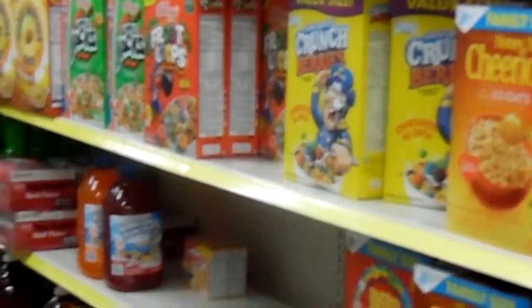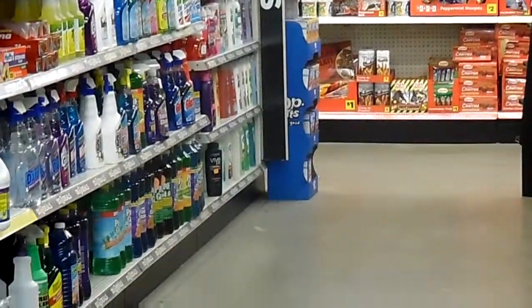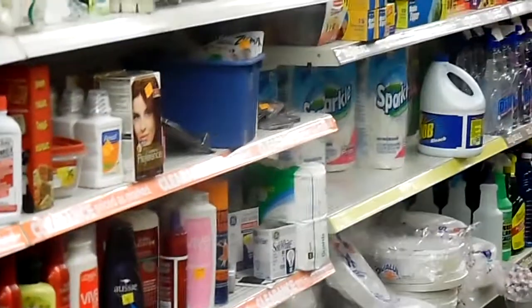Here's the aisle where you can buy cereal. There's also potato chips in this aisle, and hair supplies, shampoos, and stuff like that. Down at the end are your household items — Windex, window cleaners, napkins, paper towels. There are also some sandwich bags and paper plates.